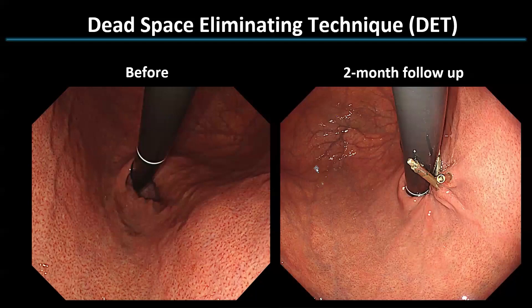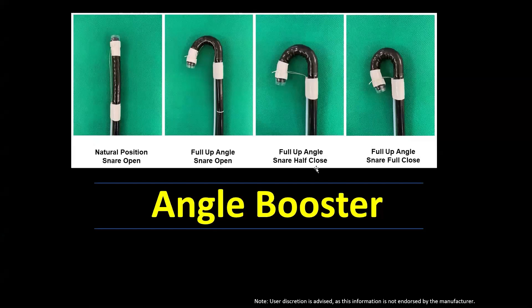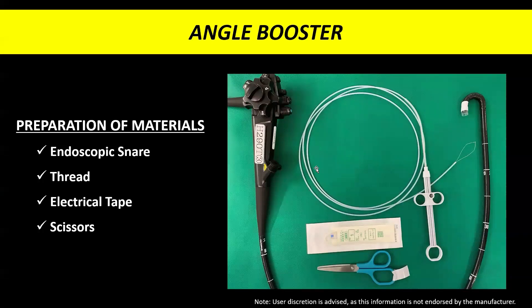This video clip displays the complete closure of a substantial defect in ARMP with an anchor prong clip. Follow-up endoscopy two months later showed that the hiatal hernia had narrowed. I will now share a technical tip for ARMP: closing the defect presents a significant technical challenge. Since anti-reflux procedures are usually performed in the retroflexed position, achieving optimal angulation is crucial. When encountering challenges in approaching the cardia, we employ a technique called the Angle Booster.